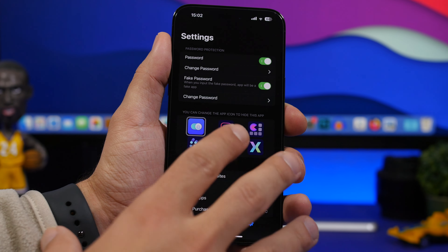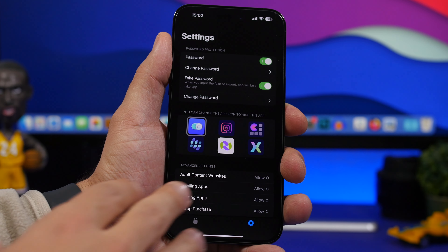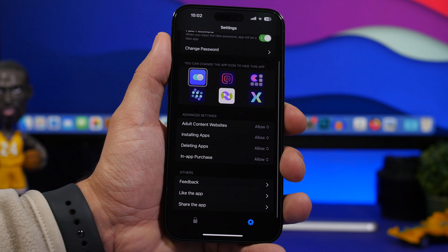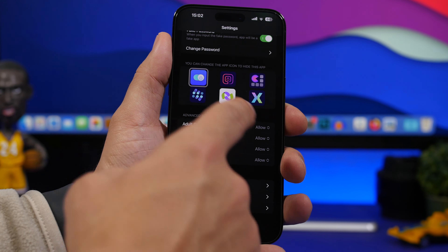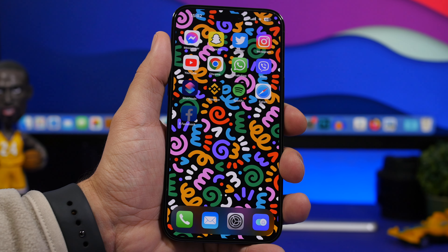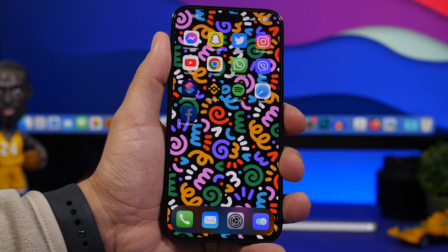Right here you'll also have the options for password protections to protect the app. You can change your password here, and this is the fake passcode, which you can enable. Once you don't want to open this app, you simply enter the fake passcode and it shows just a fake notes app. You'll also find advanced settings where you can block adult content, installing or deleting apps, and in-app purchases on your device. You can also customize the icon of this app.